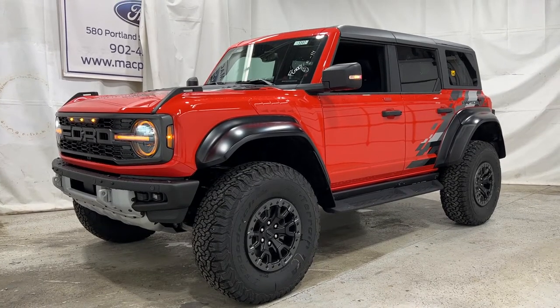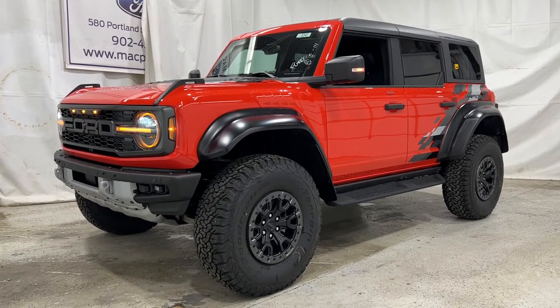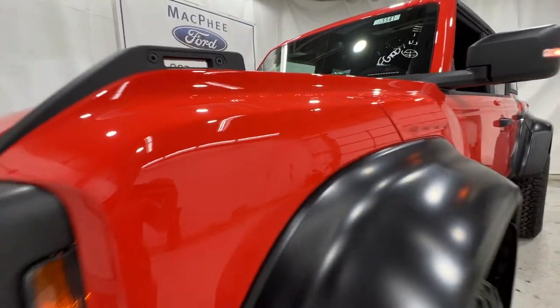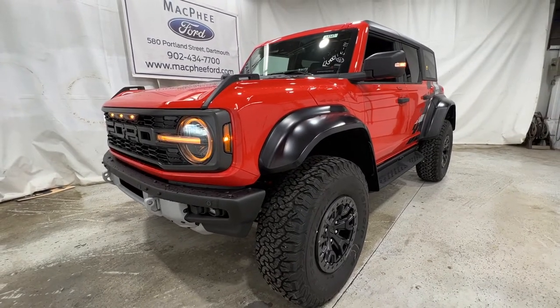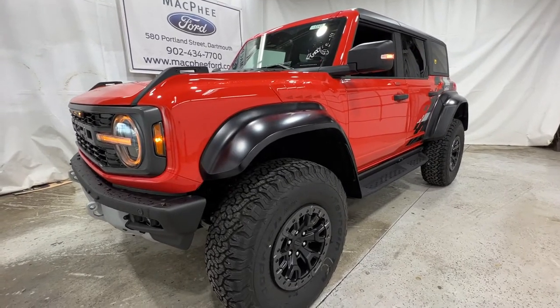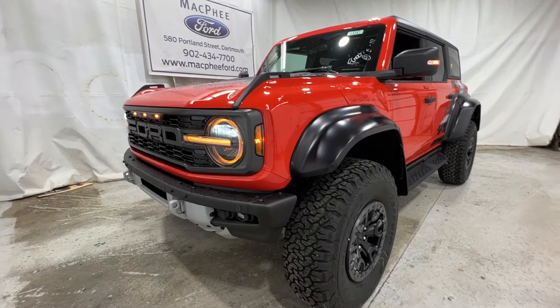Welcome back to McPhee Ford. Today we'll be looking at this brand new 2022 Ford Bronco Raptor. This particular Bronco Raptor is finished in Code Orange, which is a unique color to the Raptor models. It's the Luxe package — the high package for the Bronco Raptor — and it's very highly specced with a lot of options, making it one of the most optioned Bronco Raptors we've seen here at McPhee Ford.